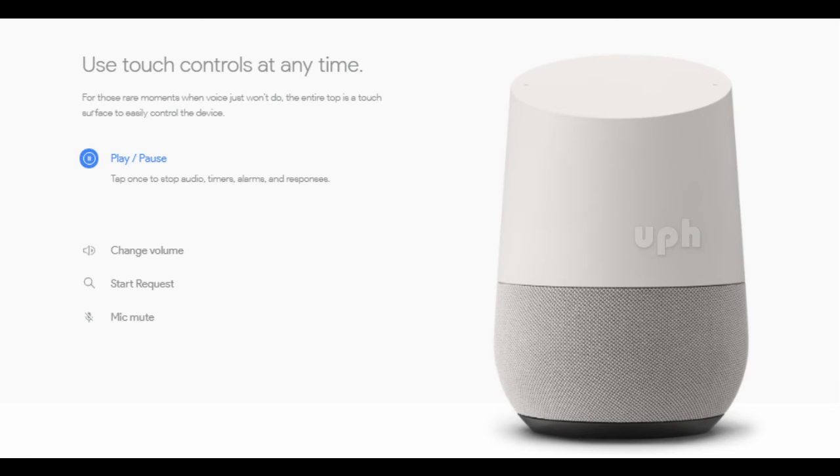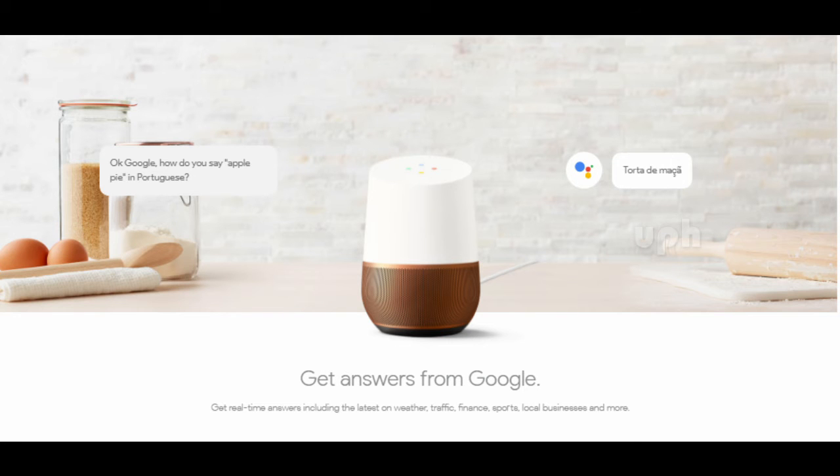Call numbers in the US or Canada, get in touch with your personal contacts, or call millions of businesses thanks to Google's extensive business listings.